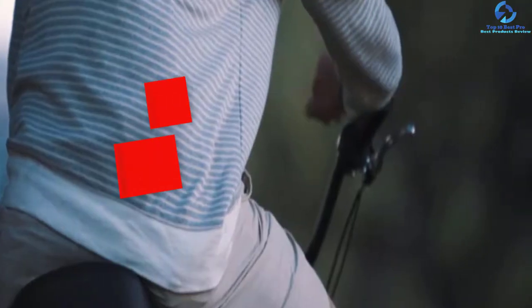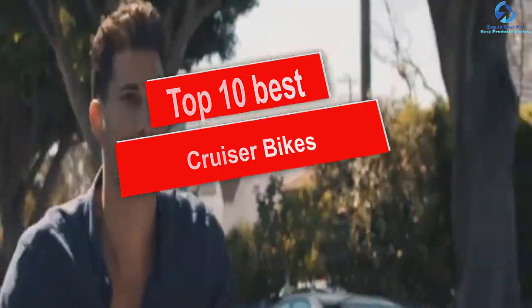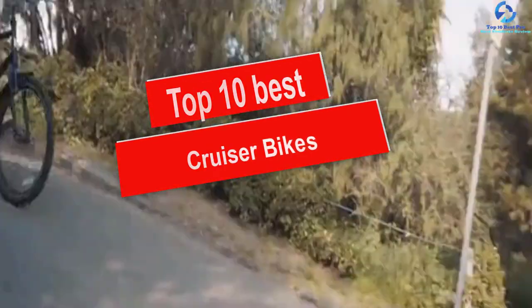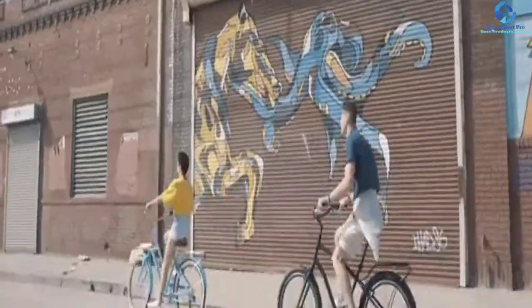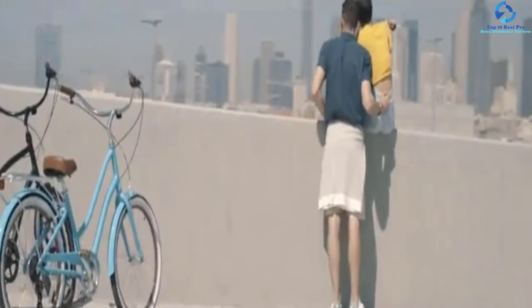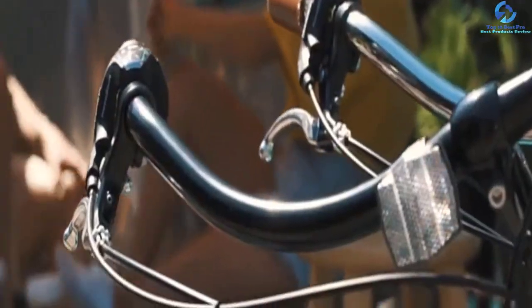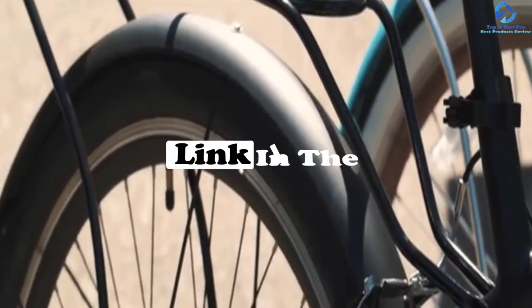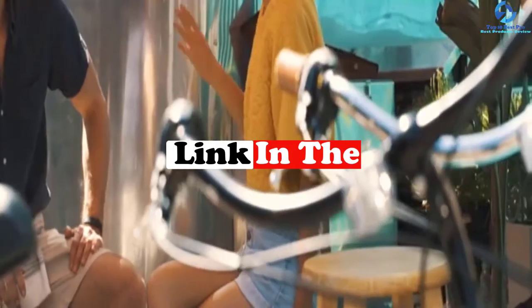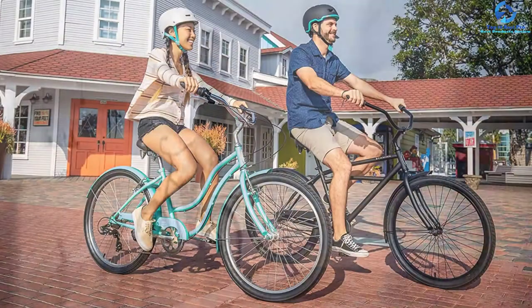Hey guys, in this video we're gonna be checking out the top 10 best cruiser bikes. I made this list based on my personal opinion and hours of research, and I've listed them based on quality, durability, price, and more. I've included options for every type of consumer, so if you're looking for an entry level option or the best product money can buy, we have the product for you. If you want more information and updated pricing on the products mentioned, be sure to check the links in the description down below. Let's get started.